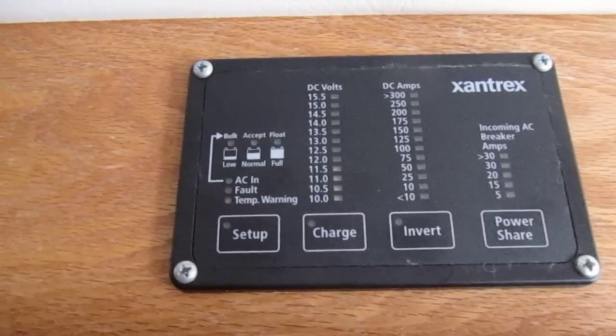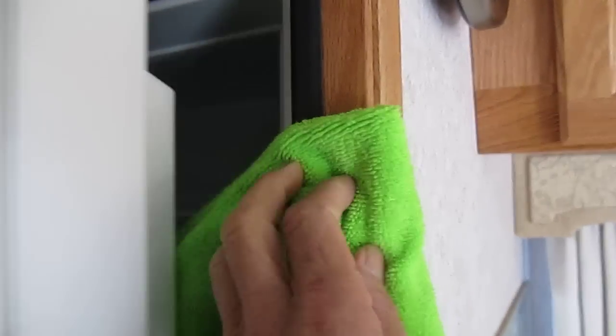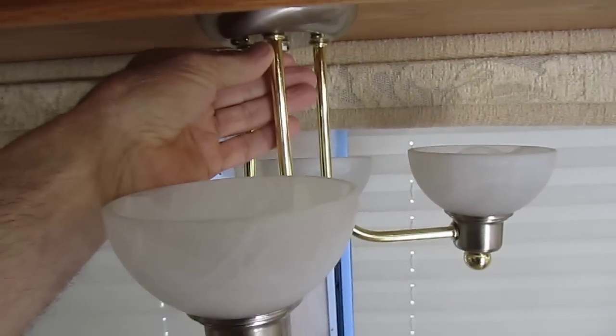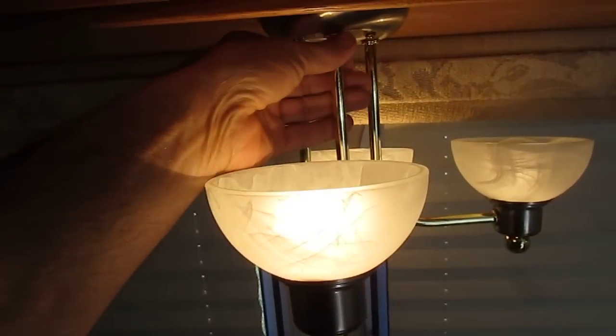Also have a Xantrex solar panel power inverter charger, so you have that too. Plus the freezer here — we don't use it in the winter time. There's a dinette that pulls down and makes it into another bed if you want. There are lights that turn on over the dining room table.